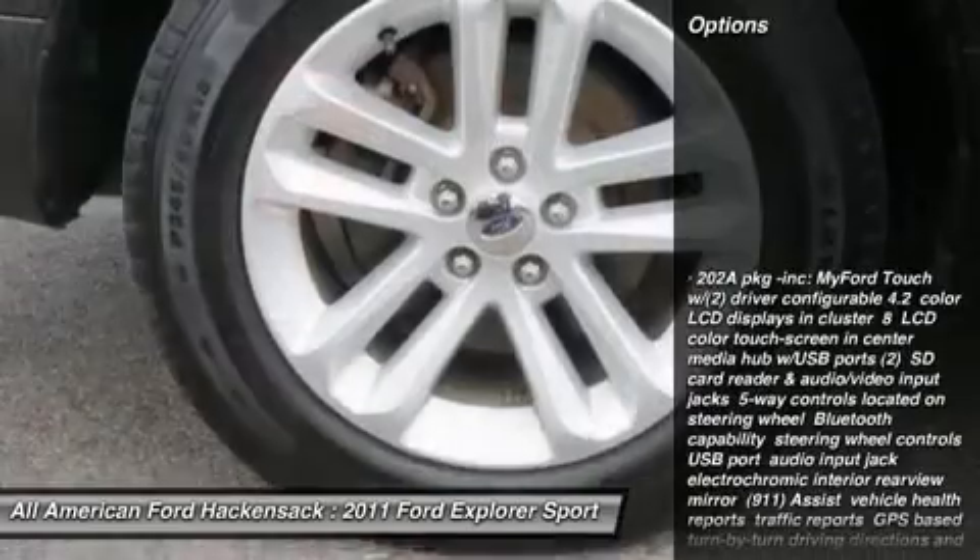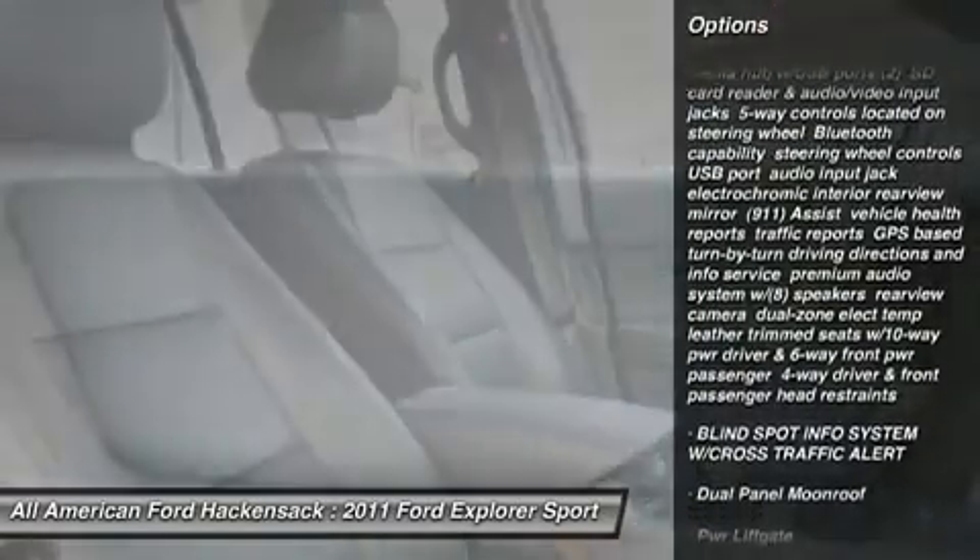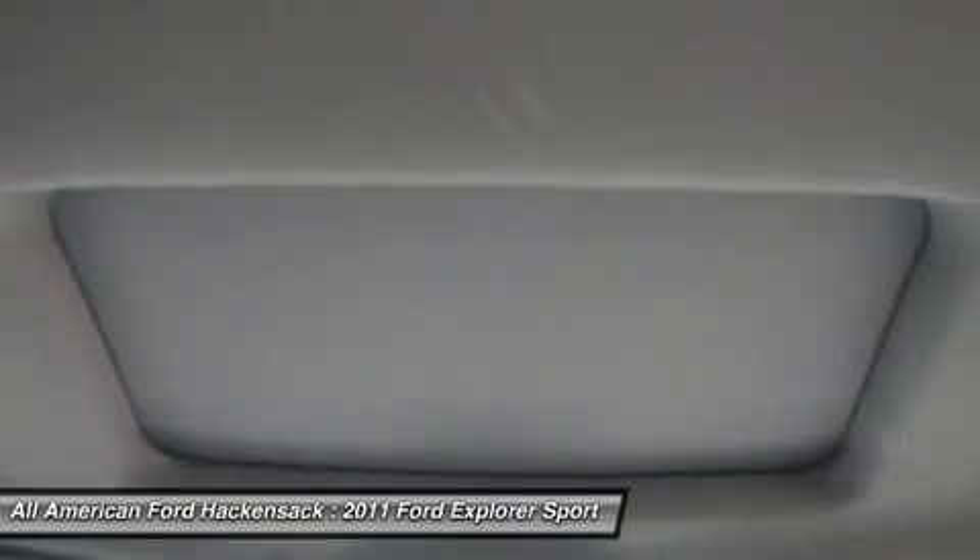Here are some of this vehicle's great options: steering wheel audio controls, power lift gate, air conditioning, power steering, adjustable steering wheel, and floor mats.